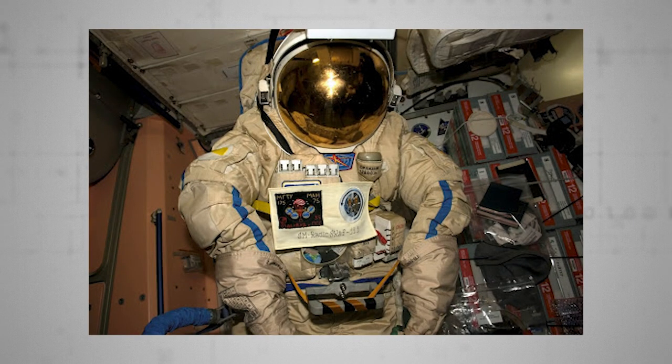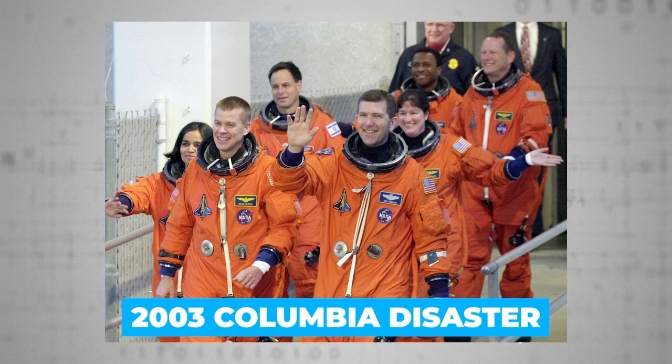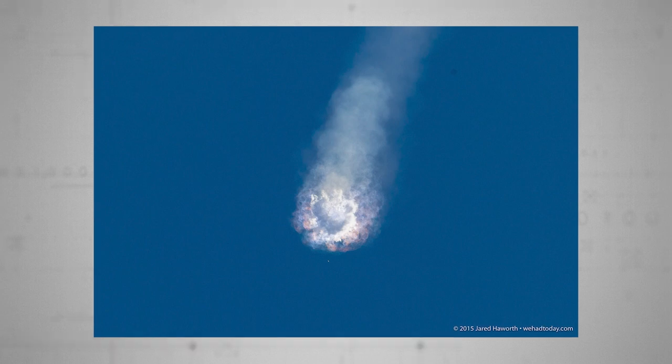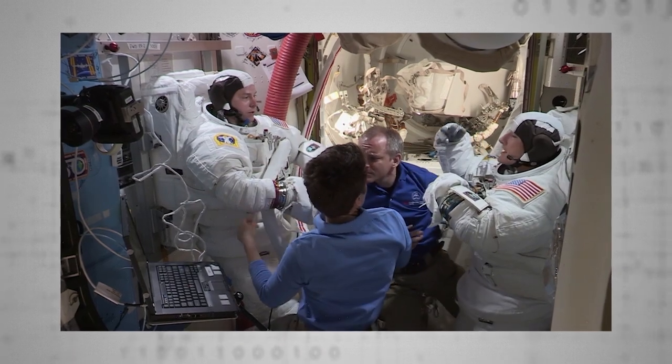Seven are in assorted states of disrepair. Two were lost during the tragic 1986 Challenger explosion. Another two perished in the 2003 Columbia disaster. One unoccupied suit was blown up on SpaceX's ill-fated CRS-7 cargo mission, and another during early ground testing. Worryingly, this dwindling wardrobe of suits has started to show its age.